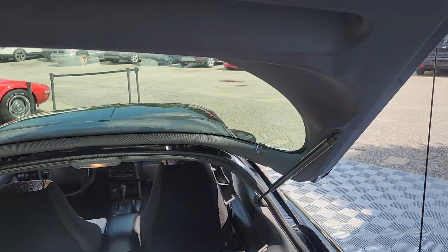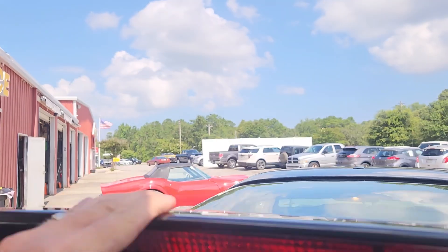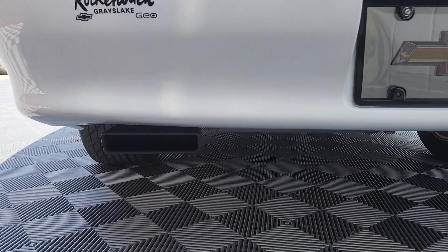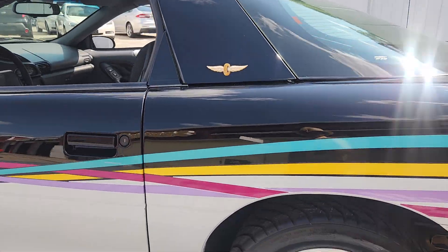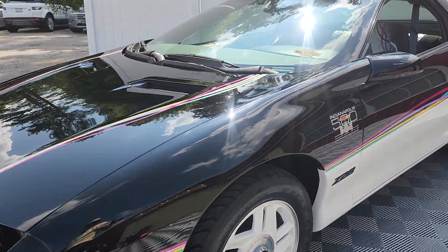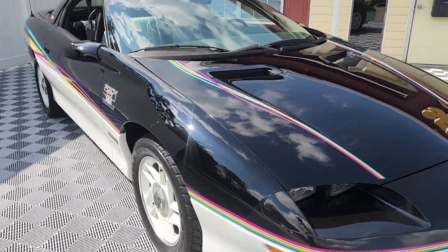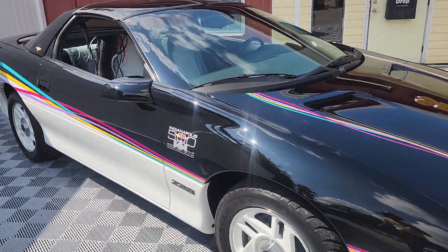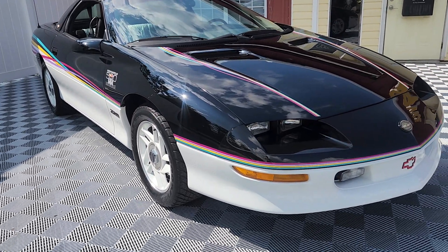Absolutely beautiful car. The rear hatch strut is still good. So there you have it — a 1993 Chevrolet Camaro Indianapolis pace car with 725 miles. It will have a few more miles on it for the next owner. Thank you for joining me here at Auto World of Conway. We always have good cars for good people. Thank you.